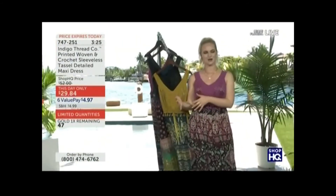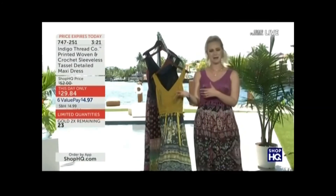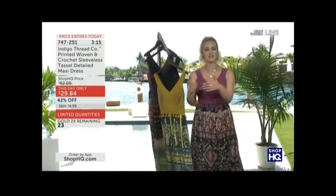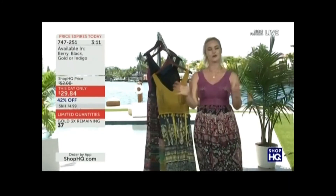For my girlfriends out there who have loved that bohemian style but maybe you've said, gosh, every time I go into one of those boutiques it feels like it was constructed for somebody with a different body type — it feels like it wasn't made for somebody like me. That's what Indigo Thread Company does so differently.